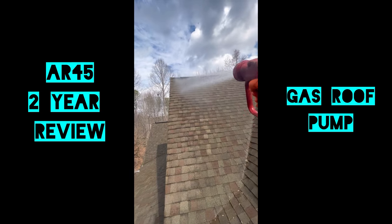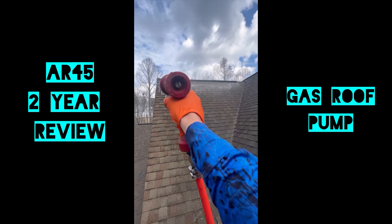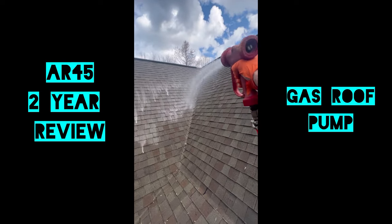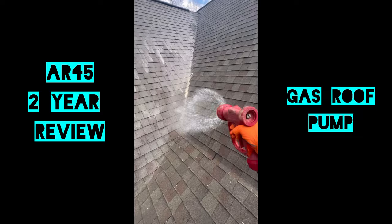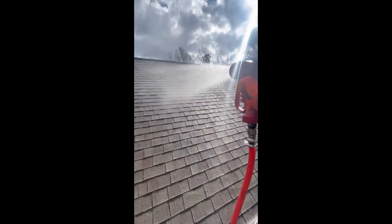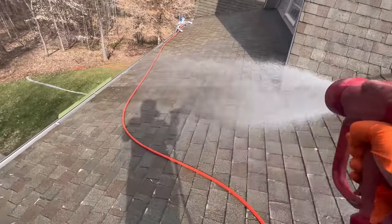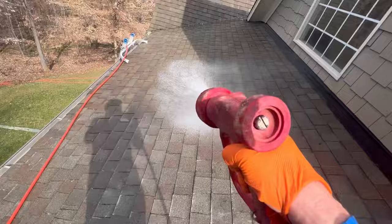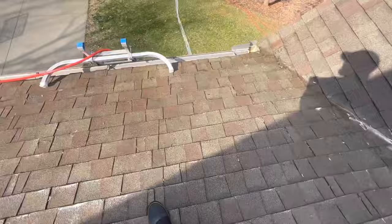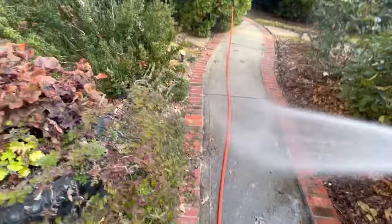Before we get to the actual review, let's talk about why I decided to get a gas roof pump or an AR-45 — and this also applies to the Comet P42, both are gas systems with about the same capabilities. I'm sure everybody knows what a 12-volt is — great system, still great for most people. But the gas roof pump gave me the ability to shoot higher and have more volume. It was a great tool for rinsing, and on larger roofs and construction projects it made my life a lot easier.